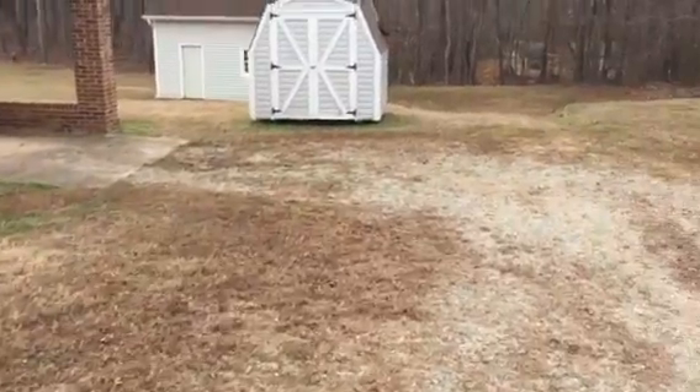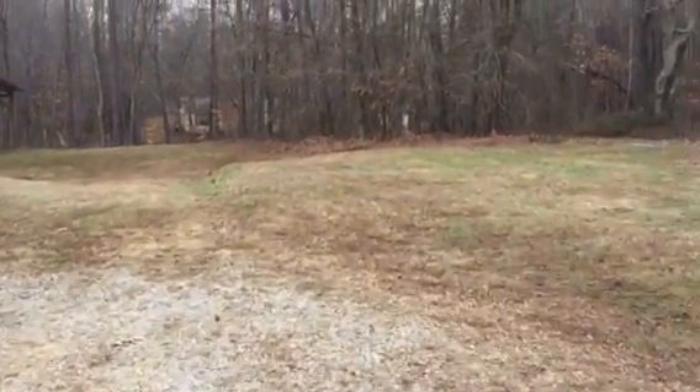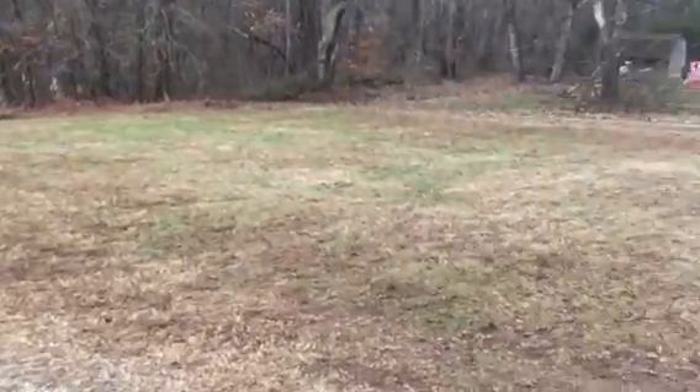What they did is they mowed the whole thing and then they blew all the leaves over to the edge of the woods. So it's very tidy.